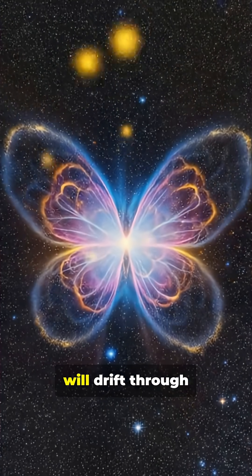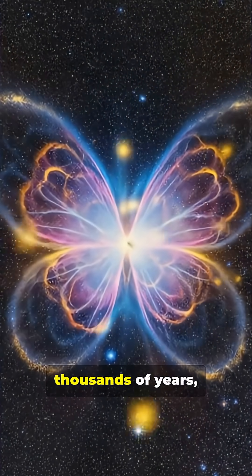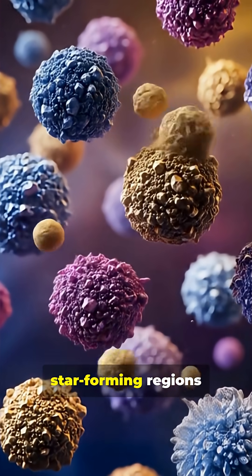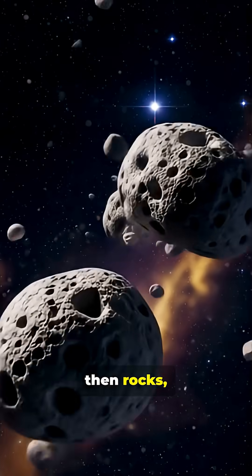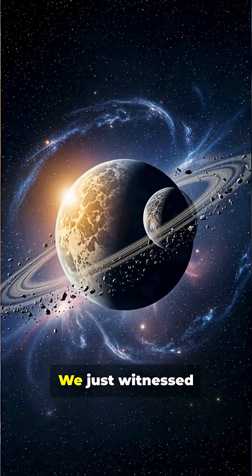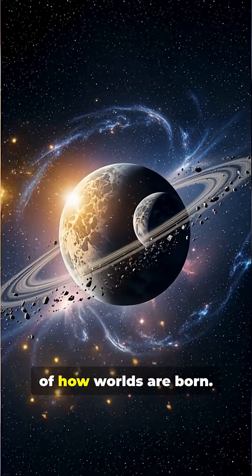These tiny builders will drift through space for tens of thousands of years, seeking new star-forming regions where they'll stick together, forming pebbles, then rocks, then planets. We just witnessed the very beginning of how worlds are born.